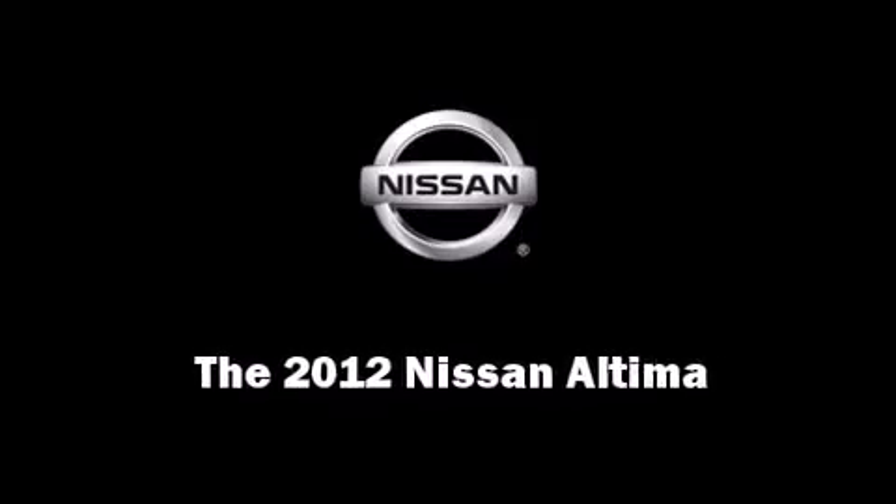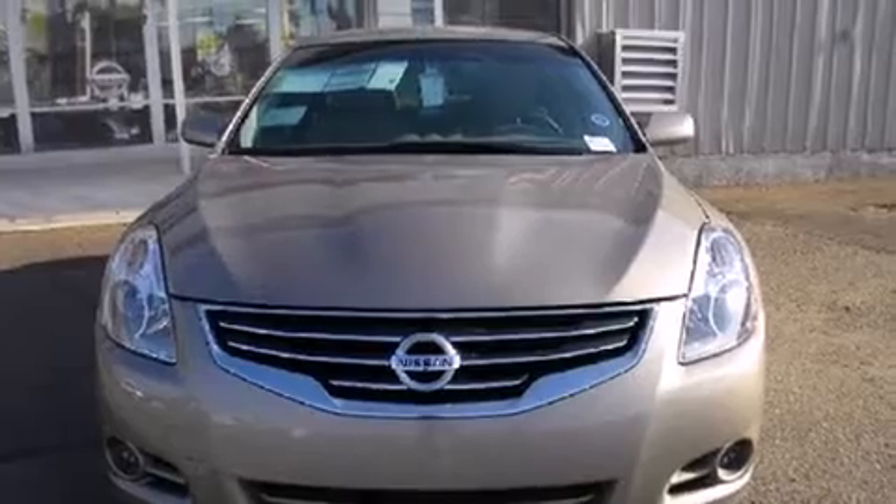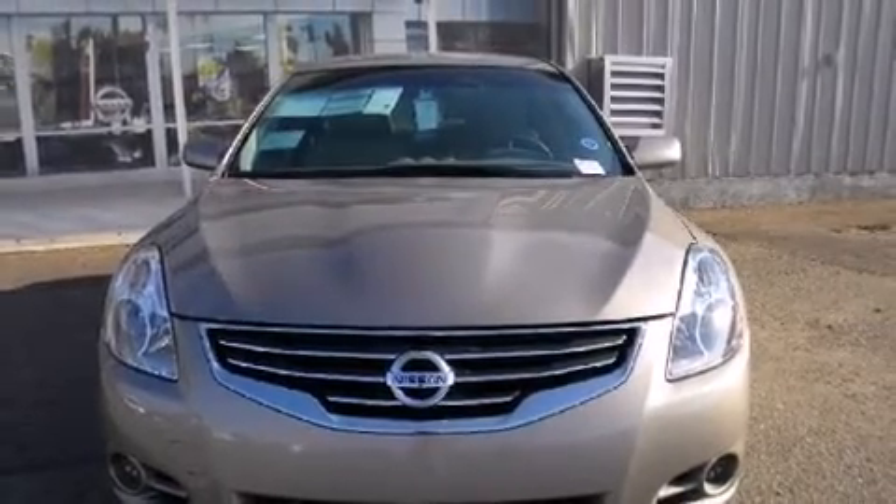Introducing the 2012 Nissan Altima. This four-door sedan offers the latest in technological innovation and style.